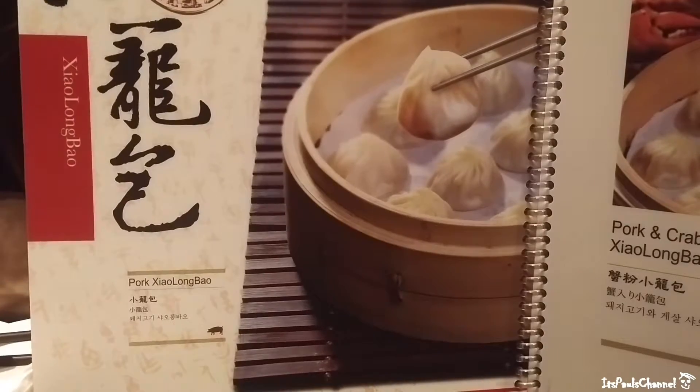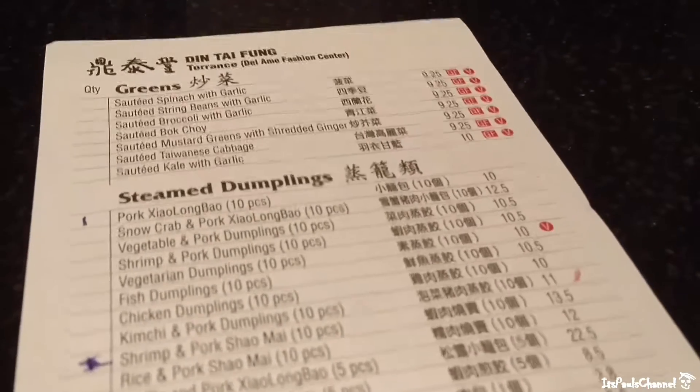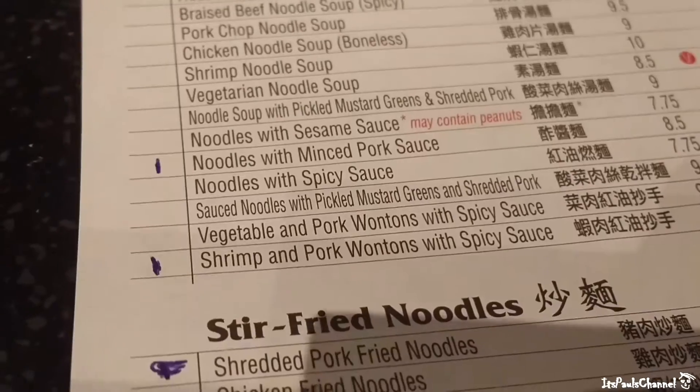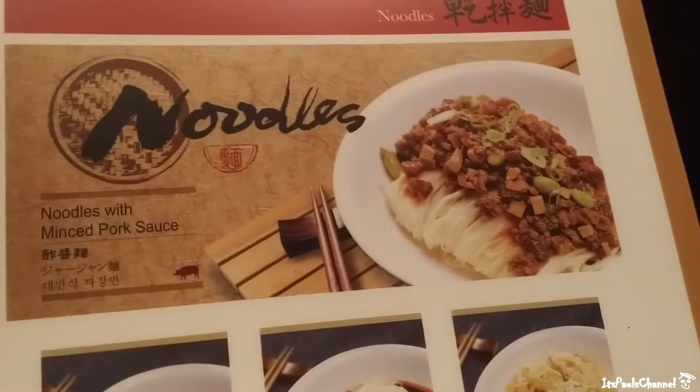So we're getting the pork xiaolongbao — that's what it's supposed to look like — I think it's $10 here. We're also getting the noodles with minced pork sauce, and the shrimp and pork wontons with spicy sauce. This is what it's supposed to look like right here.